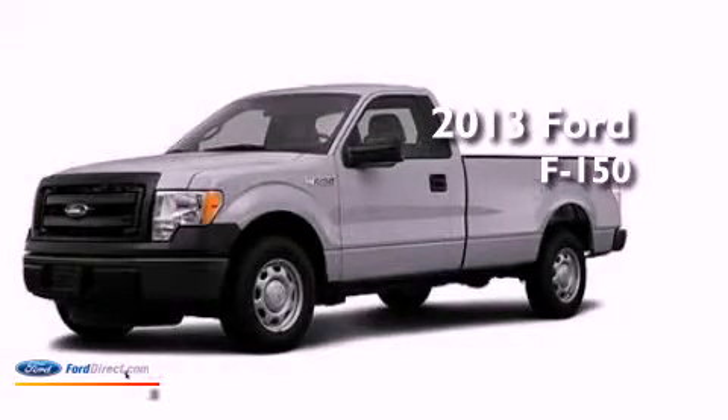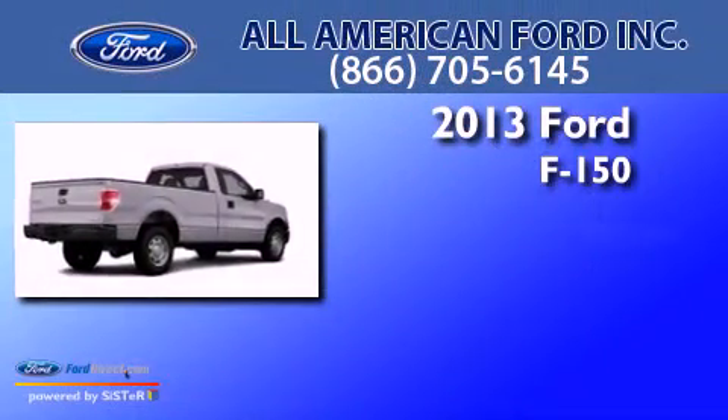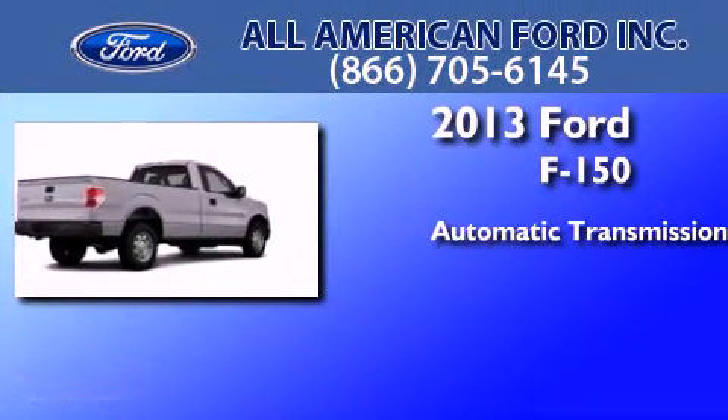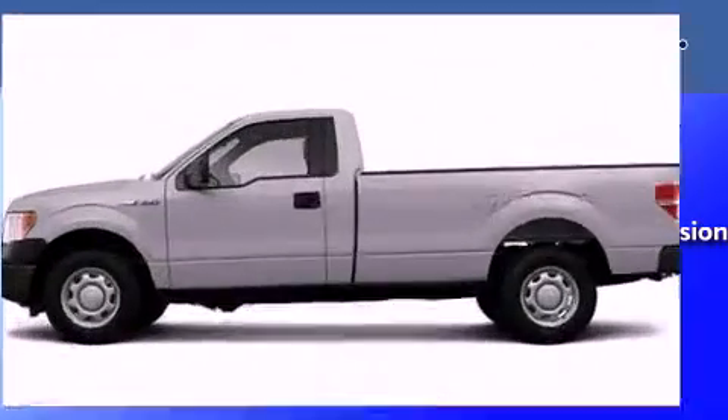This is a brand new 2013 Ford F-150. This truck has an automatic transmission, a 5.0 liter V8, and the added capability of 4-wheel drive.